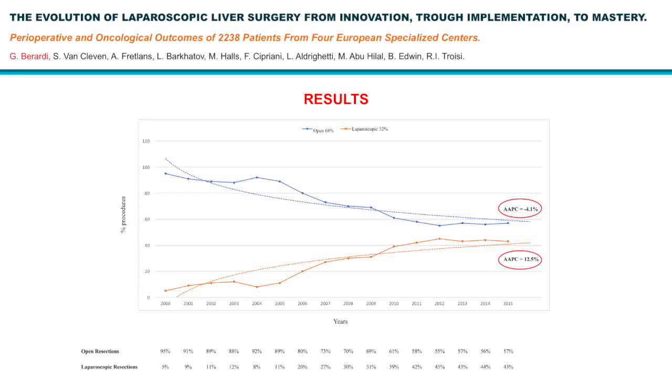In this graph, we can see that we have an inverse trend, with open resections decreasing over time, reaching a stable percentage at around 55%. Conversely, laparoscopic liver resection — the orange line — increased with time, reaching a stable percentage at around 45%.